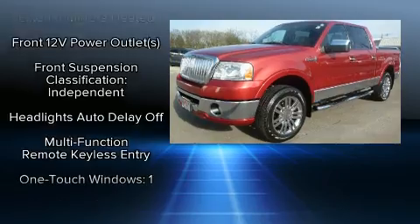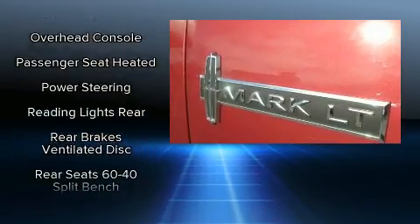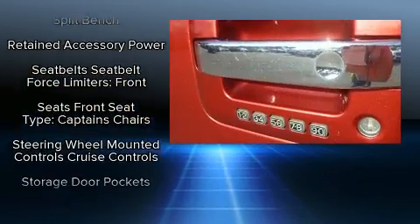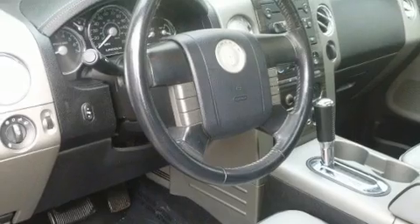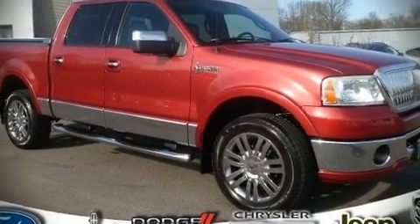Lincoln ensures the safety and security of its passengers with equipment such as dual front impact airbags, a panic alarm, and four-wheel disc brakes with ABS. A Carfax history report provides you peace of mind by detailing information related to past owners and service records. Please don't hesitate to give us a call.